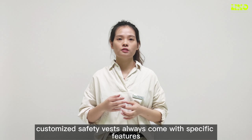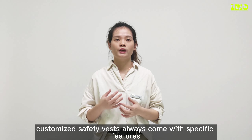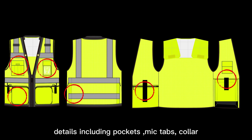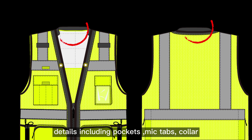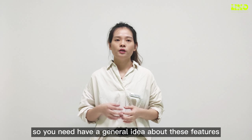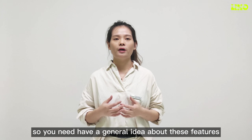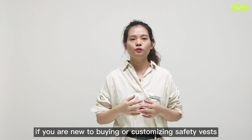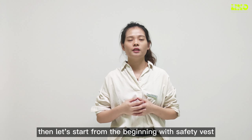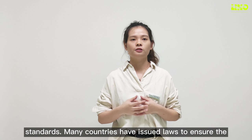Customizing safety vests always comes with specific features, including pockets, mic tabs, coolers, labor performance, and more. So you need to have a general idea about these features. If you are new to buying or customizing safety vests, let's start from the beginning with safety vest standards.